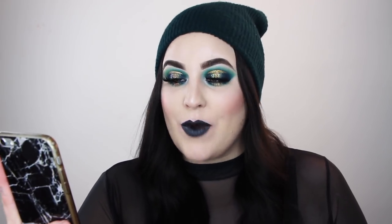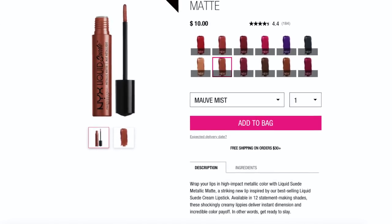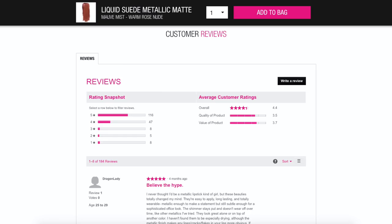These are just my opinions of the lipsticks. Before we begin, I'm just going to read off the NYX website what exactly they claim these are. It says: 'Wrap your lips in high-impact metallic color with Liquid Suede Metallic Matte — a striking new lip inspired by our best-selling Liquid Suede Cream Lipstick, available in 12 statement-making shades. These shockingly creamy lippies deliver instant dimension and incredible color payoff.' In other words, get ready to slay. These are $10 Canadian on the NYX Cosmetics .ca website. There are almost 200 reviews and it's currently sitting at a 4.4 star rating out of 5. I have swatched the original Liquid Suede and the shade extension, so I'll link those down below. From my understanding, this is literally the Liquid Suede but now with a beautiful metallic finish.